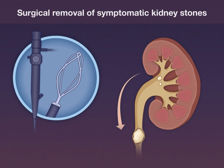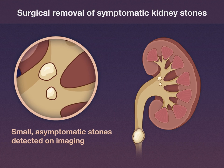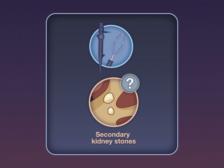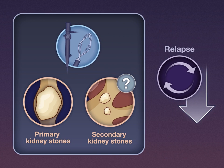Patients undergoing surgical removal of symptomatic kidney stones often have small asymptomatic stones detected on imaging. Whether removal of these secondary stones improves patient outcomes is unclear, and clinical guidelines are equivocal. A new study examined whether removing small secondary kidney stones during surgical removal of primary stones would reduce the risk of relapse.